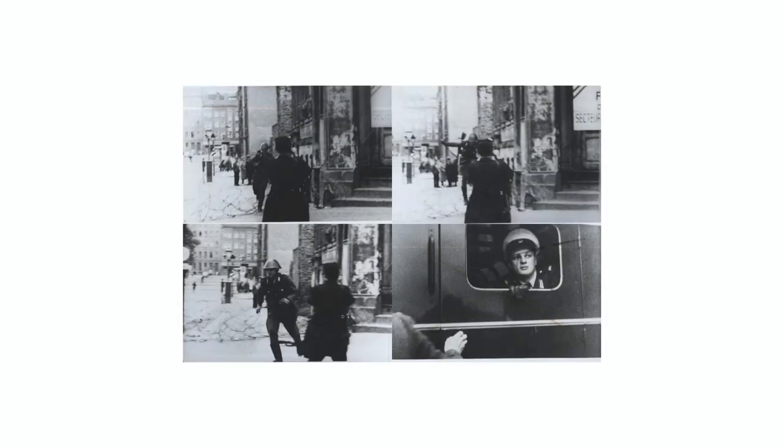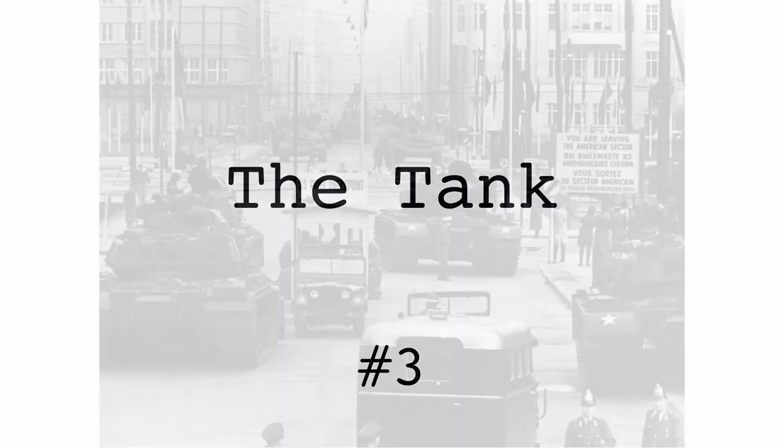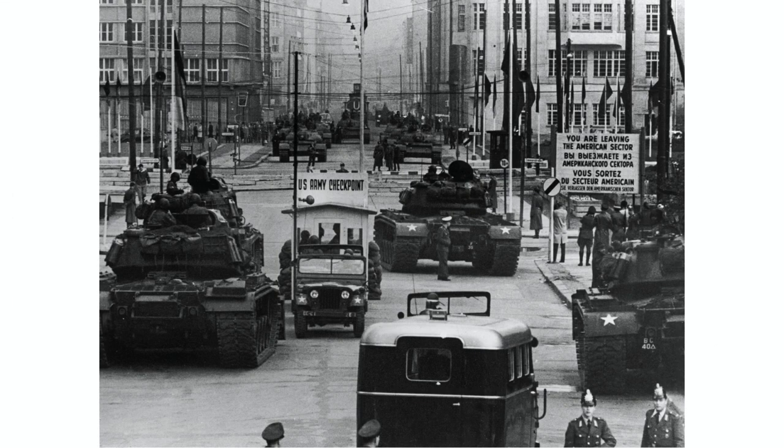Despite these efforts, an estimated 5,000 people escaped East Berlin after the wall started being built in 1961. Wolfgang Engels stole an East German tank, ran through the wall, but got stuck. He then jumped out and was shot twice by East German guards before he was dragged to safety in West Berlin.